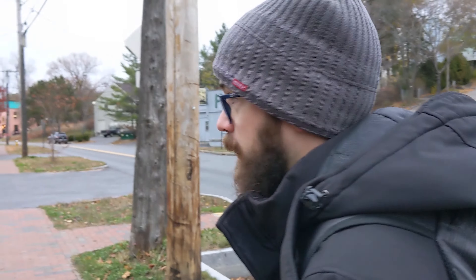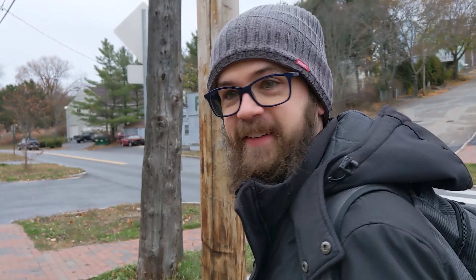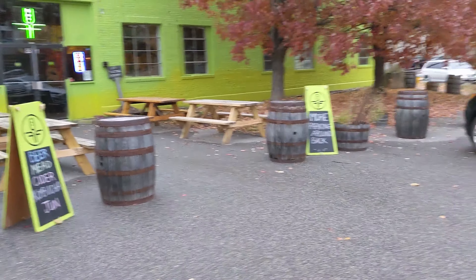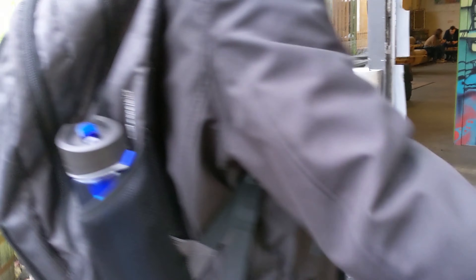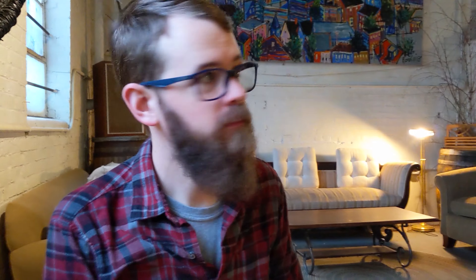We're heading to Farm for Lunchery — we're going to have cider and kombucha. They have the dry, the hopped, and the seaweed. Which one is your favorite? The dry, hands down. The dry is definitely more you — it's got like a tartness to it.